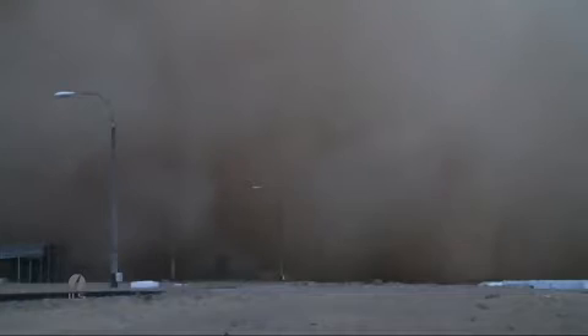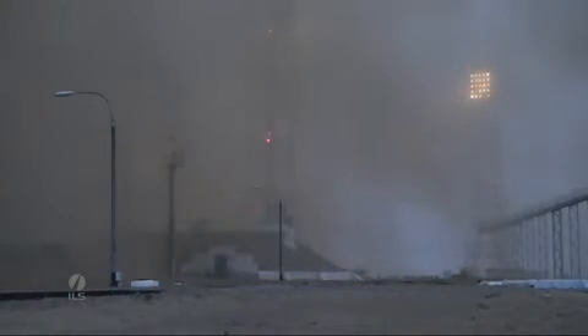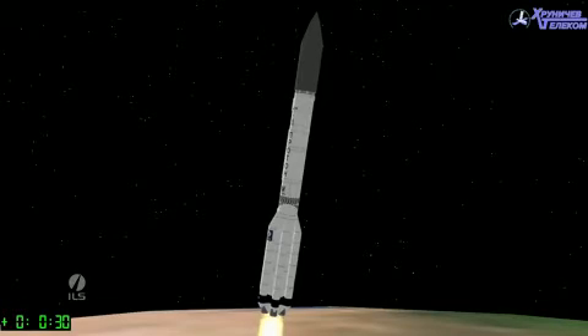It can be a little difficult to see, but at about 10 seconds after liftoff, the rocket does a roll maneuver and will soon experience maximum dynamic pressure. This is the maximum aerodynamic load on the vehicle. For Proton, it corresponds to about Mach 1.6 and occurs at 1 minute, 2 seconds after liftoff.